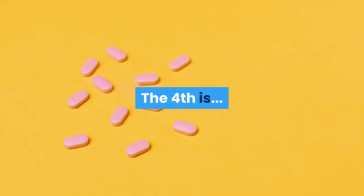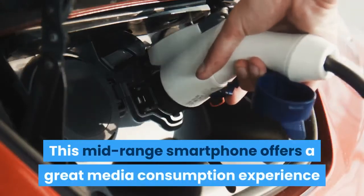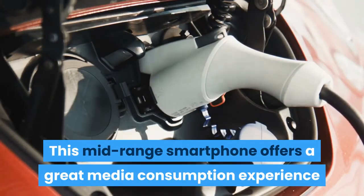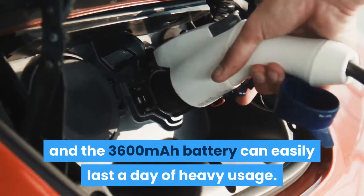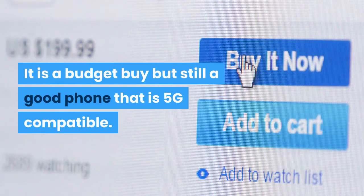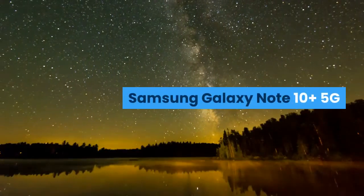The fourth is Motorola Moto Z4. This mid-range smartphone offers a great media consumption experience and the 3600 mAh battery can easily last a day of heavy usage. It is a budget buy but still a good phone that is 5G compatible.